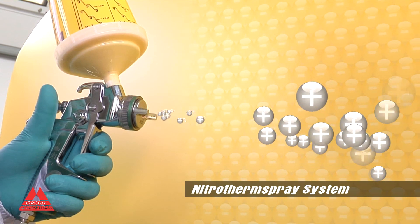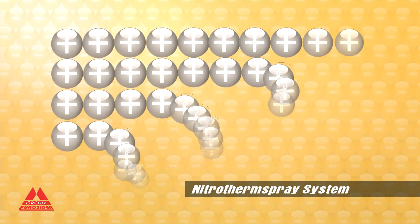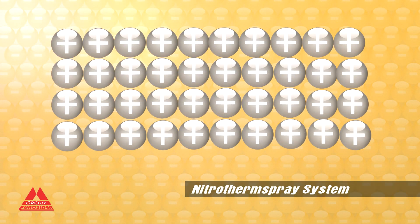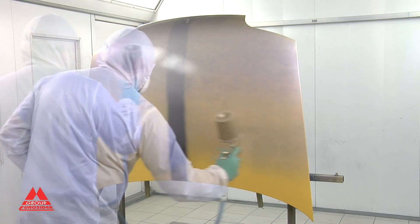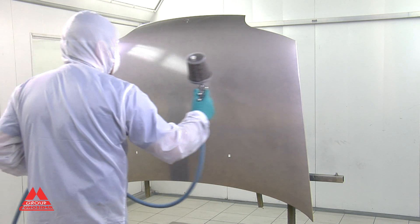The Nitrotherm Spray system, patented by Eurossida, on the other hand, allows polarization of the heated nitrogen according to requirements. The product is more strongly attached to the surface, reducing overspraying and saving time and material.